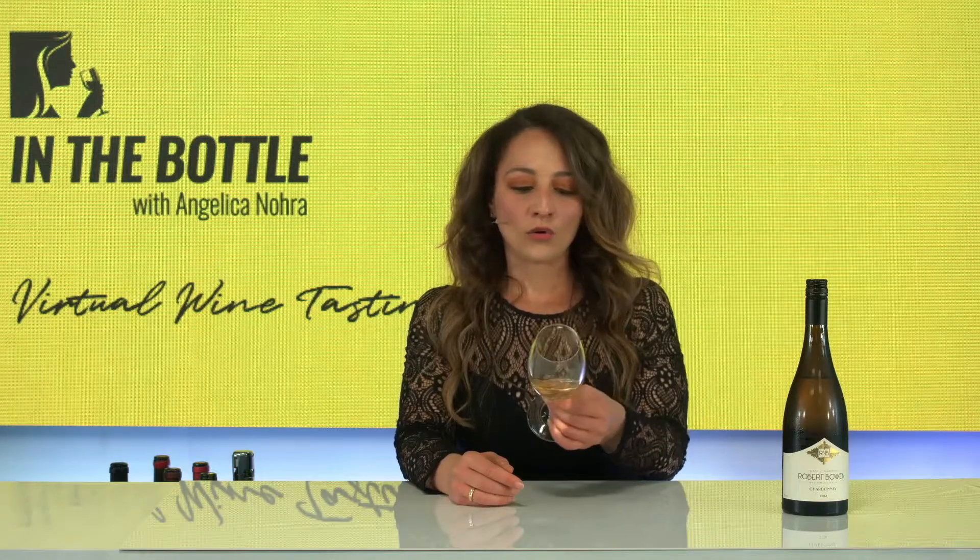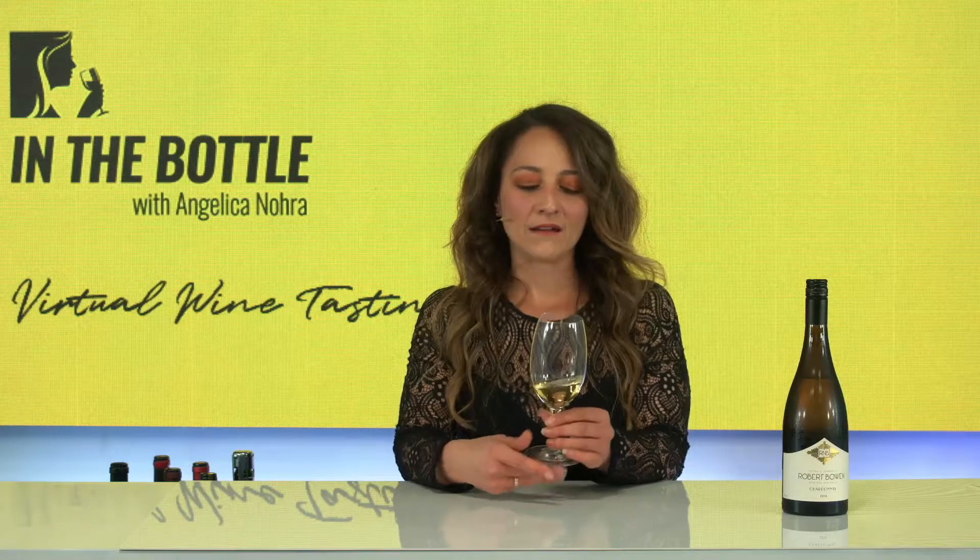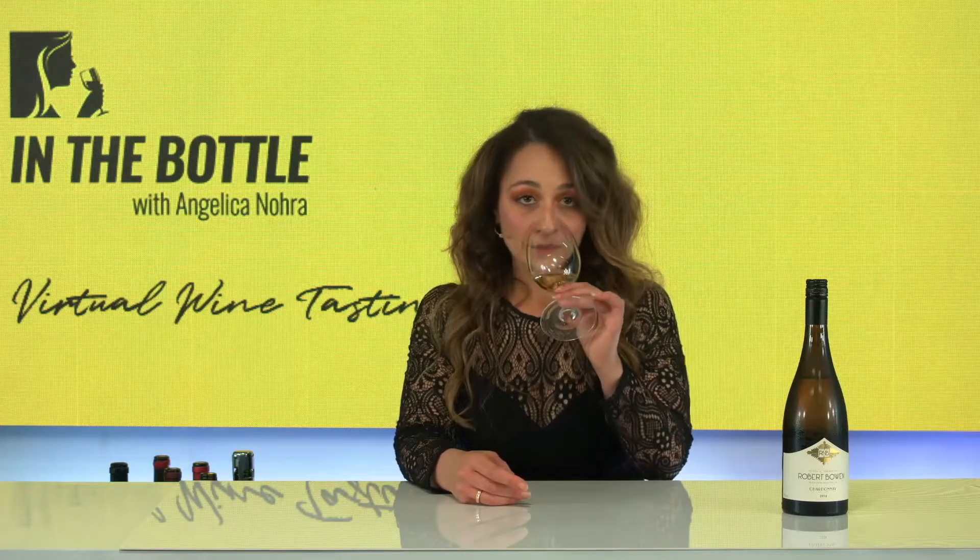So you can see the colour again — it's very similar, that olive, oily, green-yellow kind of colour. Let's have a look. Wow, oak — yes, delicious. And actually, I didn't realise, this is the H block. So this is actually from one single block as well, which is really exciting.